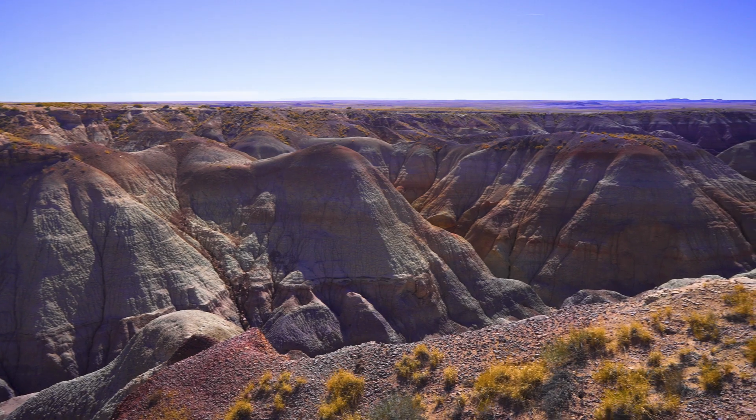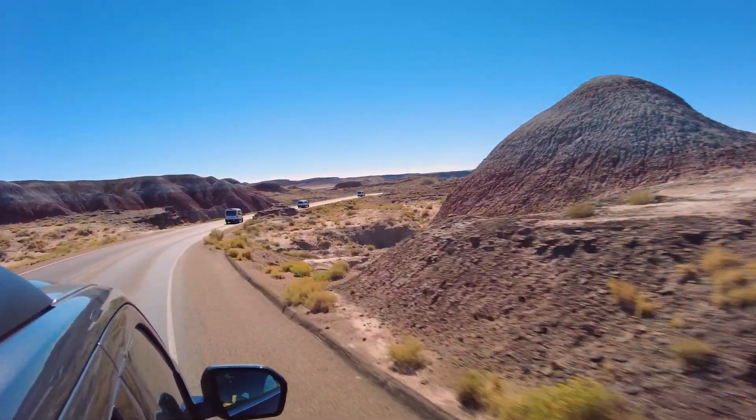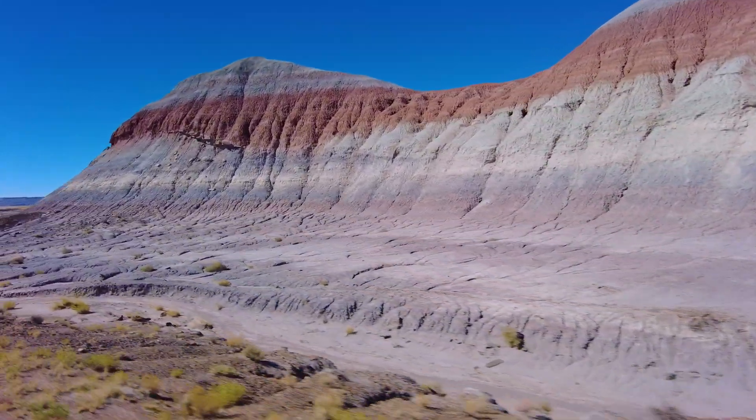You don't see this variety of colors when you look at the Triassic-equivalent rocks in Wyoming — those are mostly just red. But here in the Chinle Formation, you get some really spectacular colored rocks, and that's why it's also called the Painted Desert.